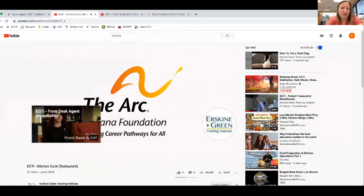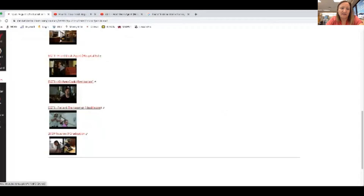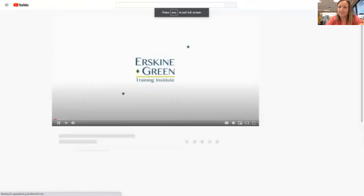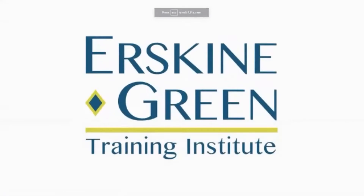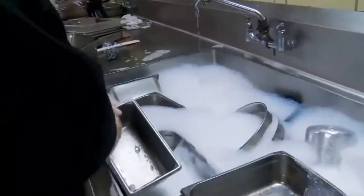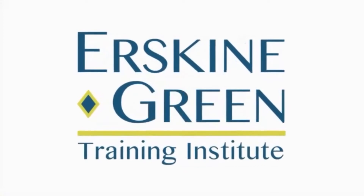That was an example of a prep cook. Another one is a patient transporter within the healthcare area, so we will watch that one. Welcome to the Erskine Green Training Institute, where opportunities for employment begin for people with disabilities. The Institute provides a unique post-secondary vocational training for a variety of jobs in the hotel, food service, and healthcare environments. Here's more about just one of the careers for which you can receive training.